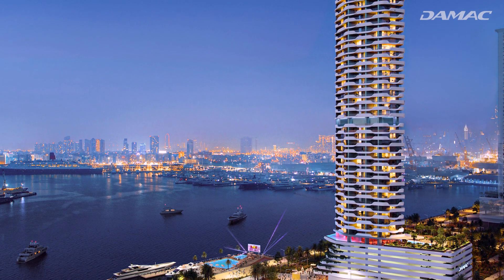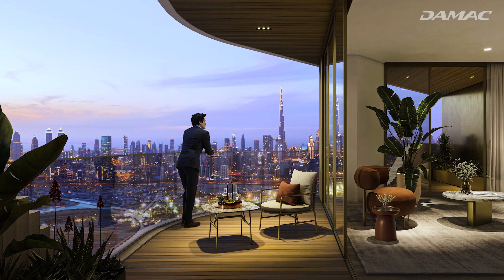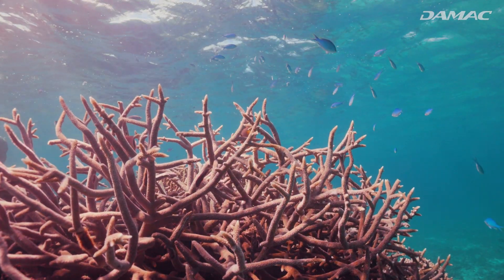Demac Coral Reef is no bystander to Dubai's story — it's a celebration of it, and of another one of the great, albeit underwater, cities of all time: the Coral Reef.